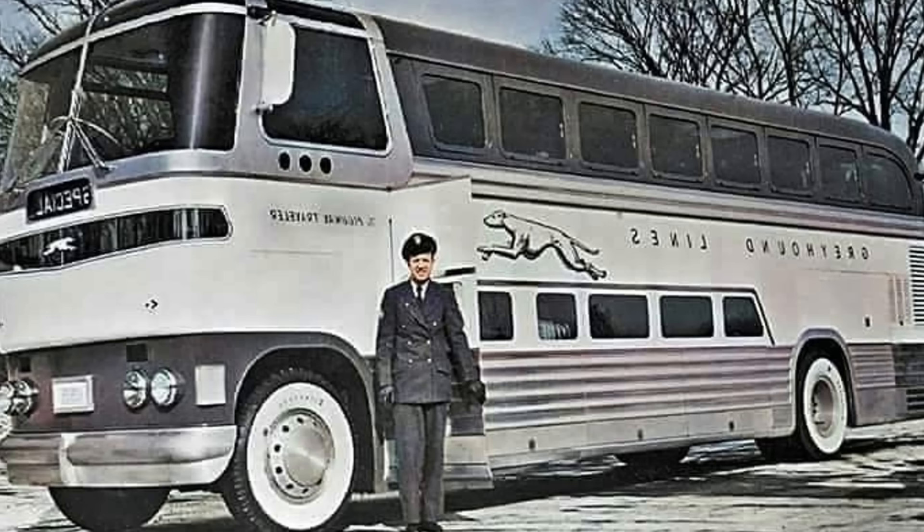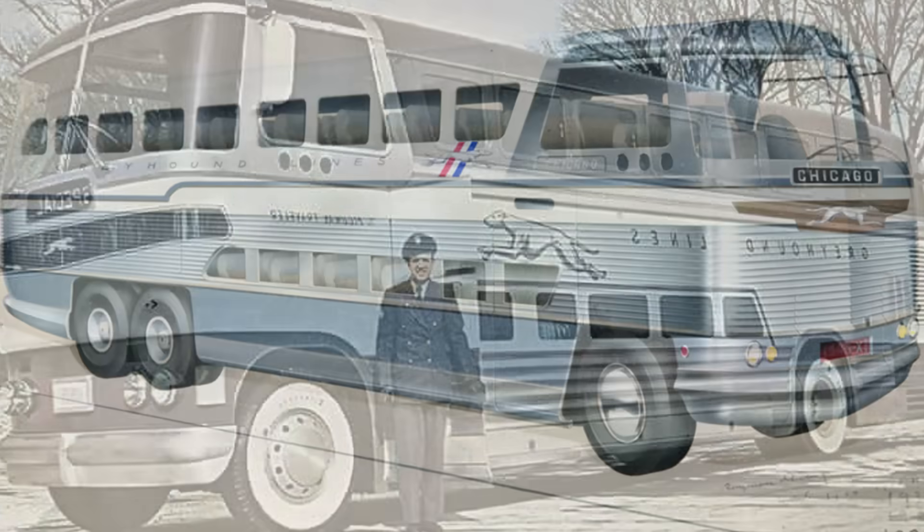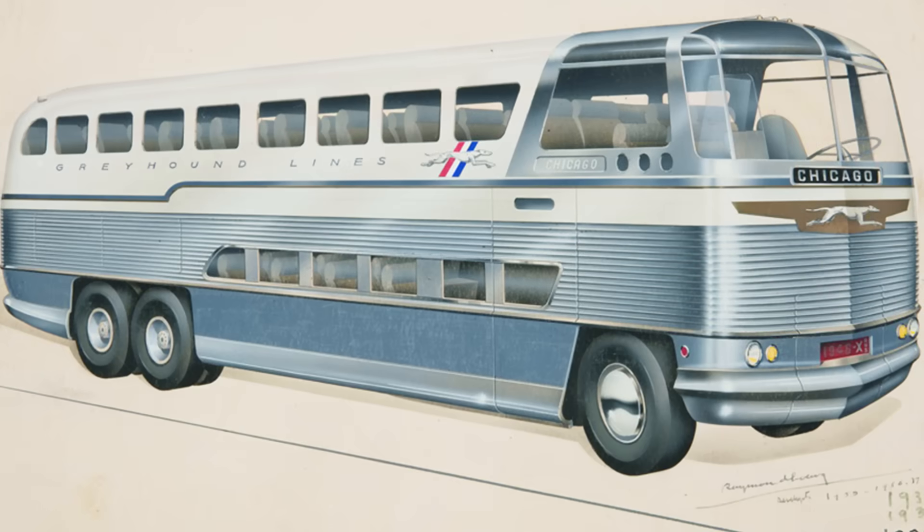First, at 35 feet, it was the standard length for buses of the era, but Greyhound's ambitious president, Orville S. Caesar, wanted something bigger to carry more passengers. And second, more critically, the GX-1 was simply too tall — it couldn't fit into many of Greyhound's existing terminals and maintenance garages.